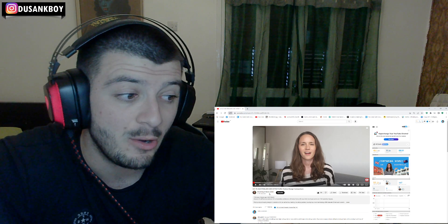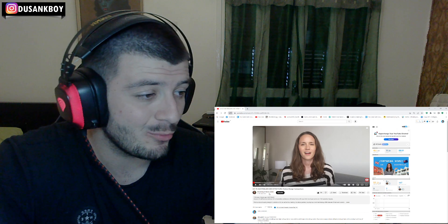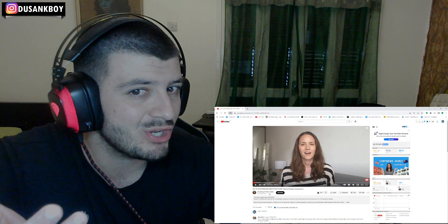Hello guys, welcome back to another video. Today we're going to be checking out UK versus Australian architecture and home design comparisons. We're mainly going to be focusing on the Australian architecture. This video is by Dreaming of Down Under — pretty cool name. The original link will be down in the description below.